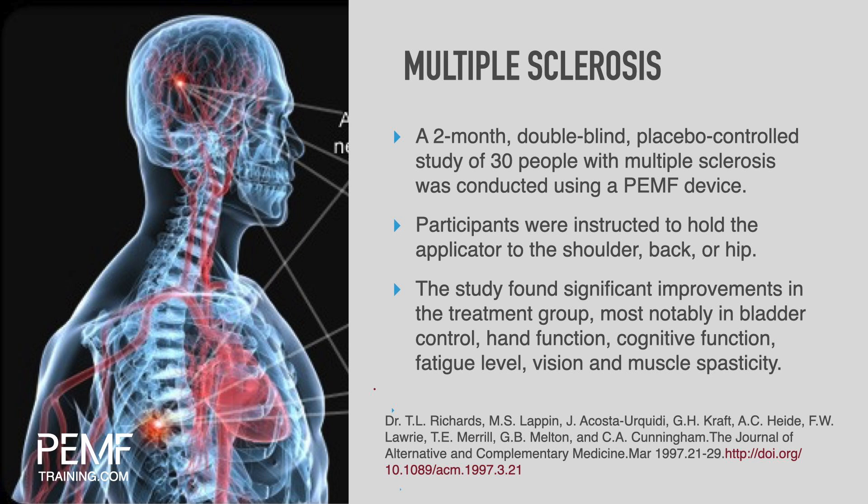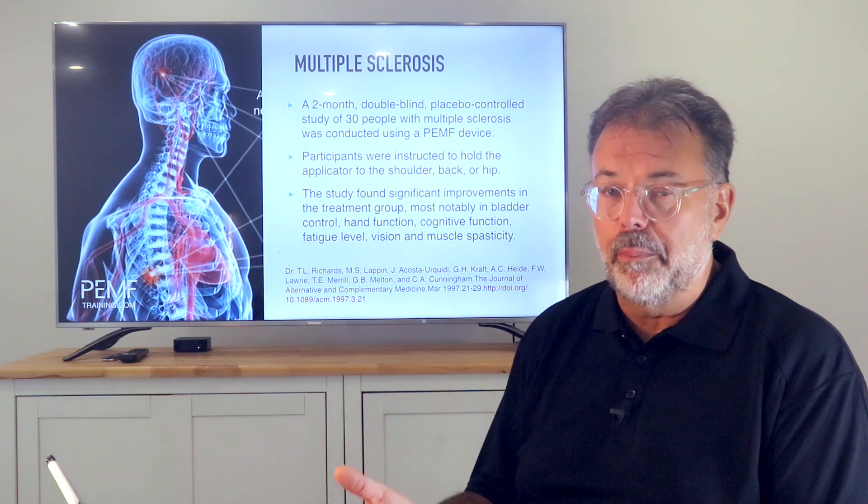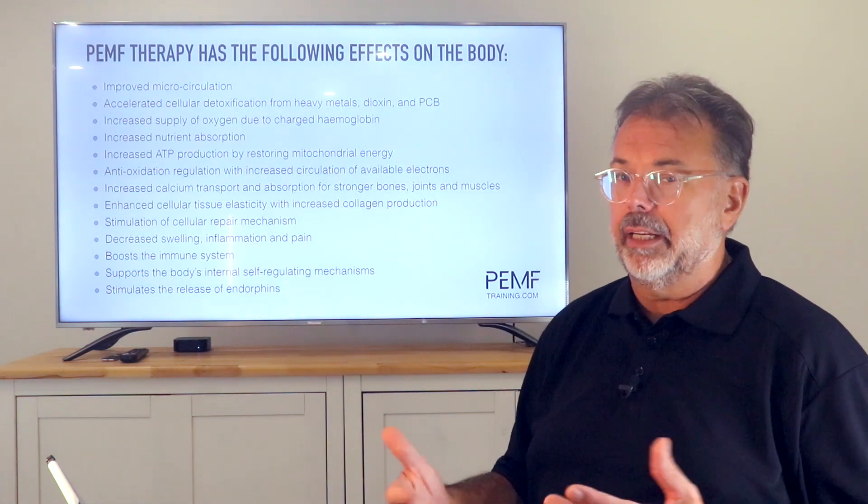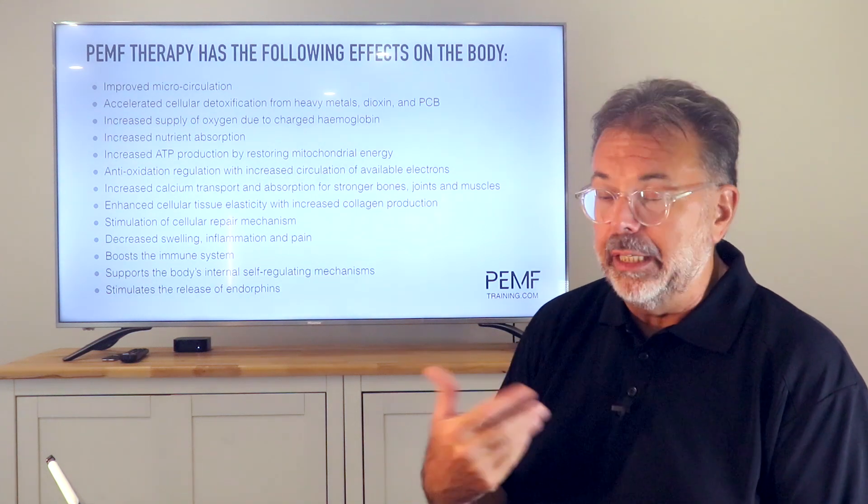For multiple sclerosis, a double-blind study with 30 people showed that getting inflammation down and restoring proper body function is very achievable with PEMF — especially regarding body functions.